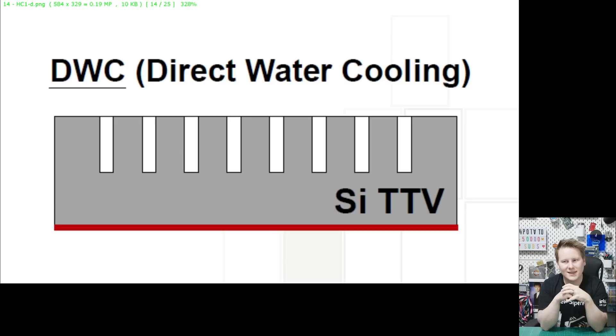Going one step beyond: direct water cooling where you don't have a lid at all. TSMC has etched directly into the top of the chip. Modern chips are flip-chip designs — you build up from transistors to power and data connections, then flip it over. Most processors then thin the top to get as close to the transistors as possible for thermal efficiency. Instead of just thinning, imagine also putting in some grooves — officially called trenches. You can adjust how deep they go, how many there are, and their density.